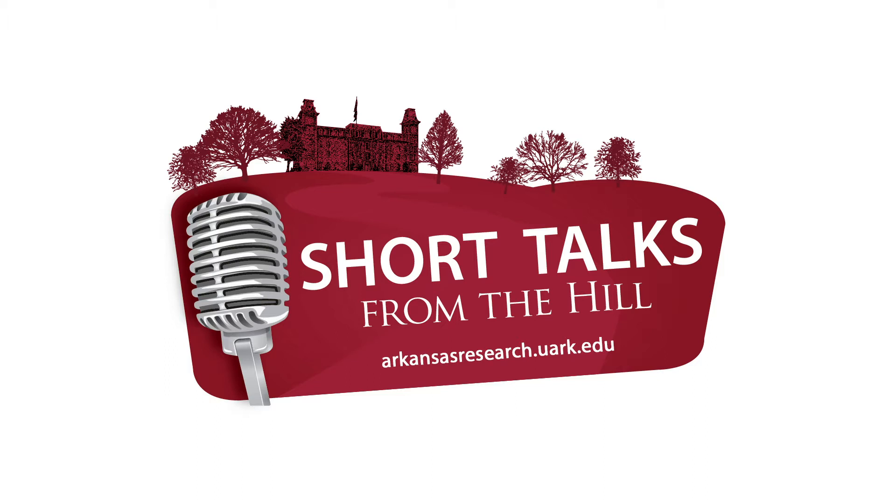Hello and welcome to Short Talks from the Hill, a science and research podcast from the University of Arkansas. I'm Bob Whitby, a science writer at the university. Hello. Thanks for having me.